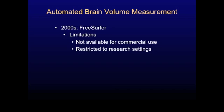The limitations of FreeSurfer are that it's not available for commercial use, because it was developed in the public domain. Although it's free for people to use, it is restricted from being used commercially. That means I can't use it in my clinic where I see patients, and medical centers around the country can't use it in their clinics either. So it's great for research, but not suitable for clinical settings.